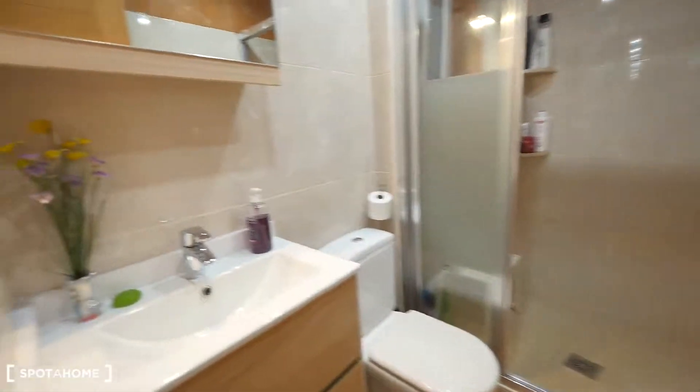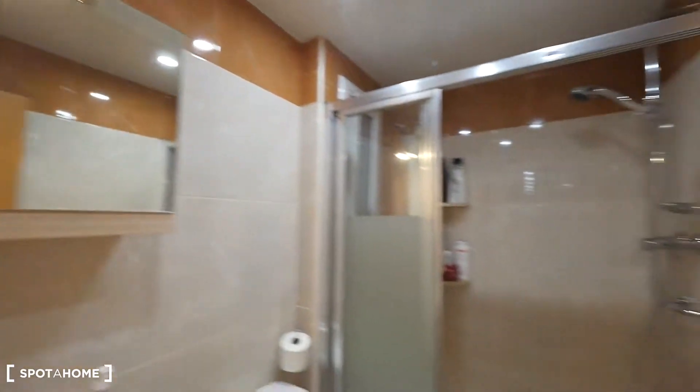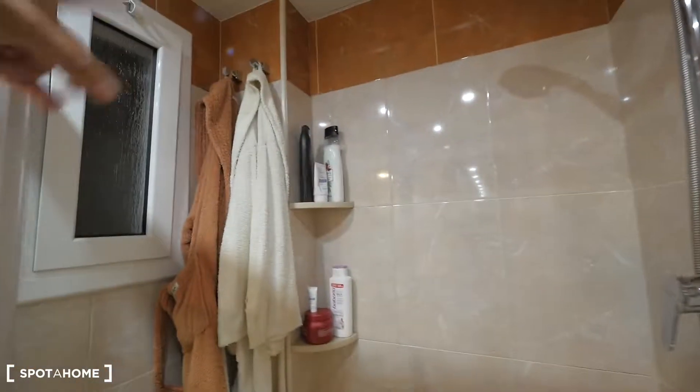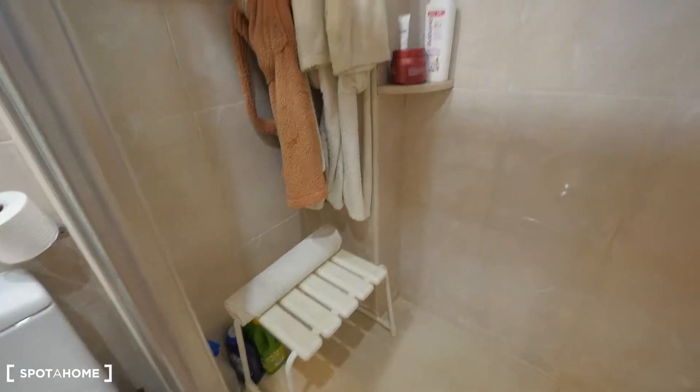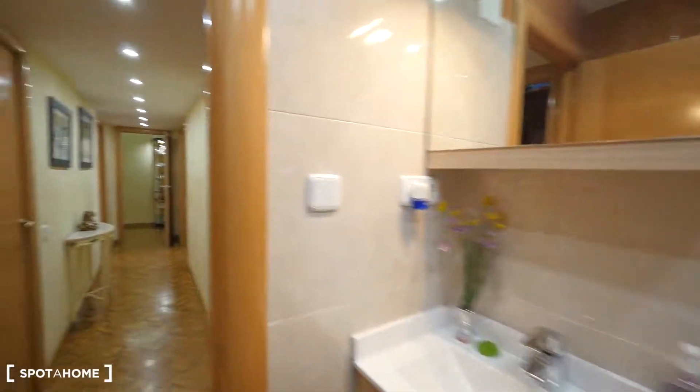The bathroom is quite nice — it has a sink, toilet, mirror, and shower. There's a place for waterfront towels and a shelf to put your shampoos. This will be your private bathroom.